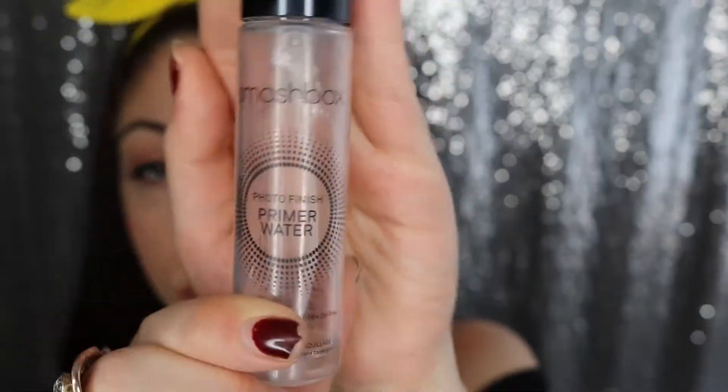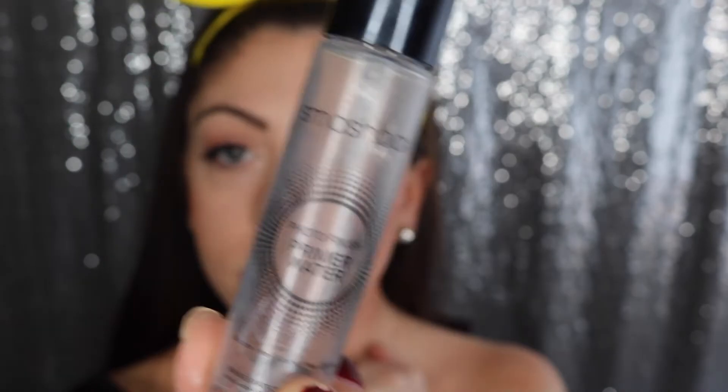The last thing I like to do is just spray my face. Today I'm using a primer water to really set everything in — it's not really a setting spray but it feels so good. And there you have it, guys! I absolutely love this look and I hope you do too.